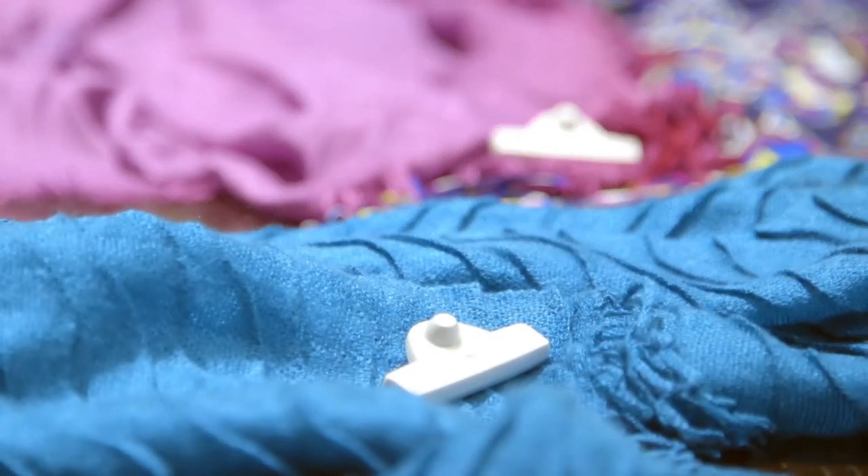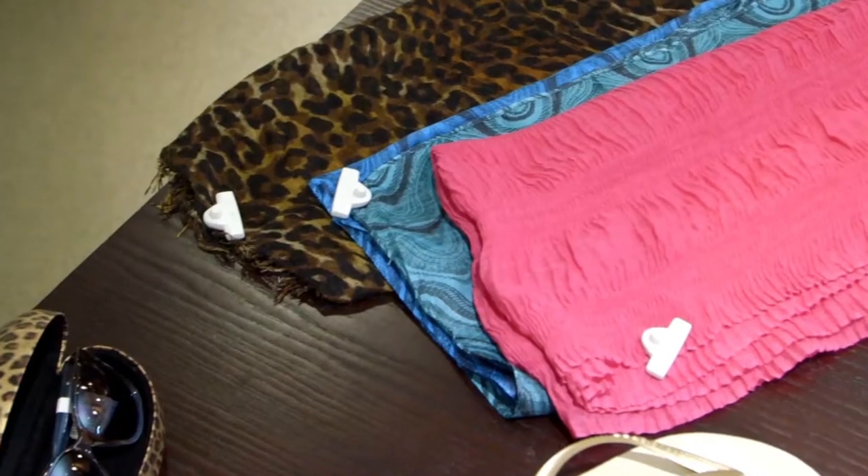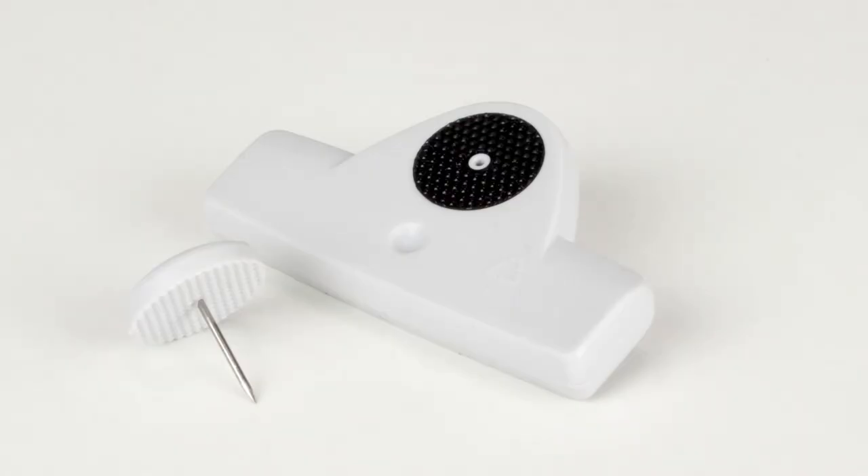Delicate tags are ideal for protecting fine garments such as lingerie, scarves, and silk. These tags feature a stainless steel pin that attaches to merchandise without damaging the fabric. The tag is small and lightweight so the garment is not pulled or stretched.